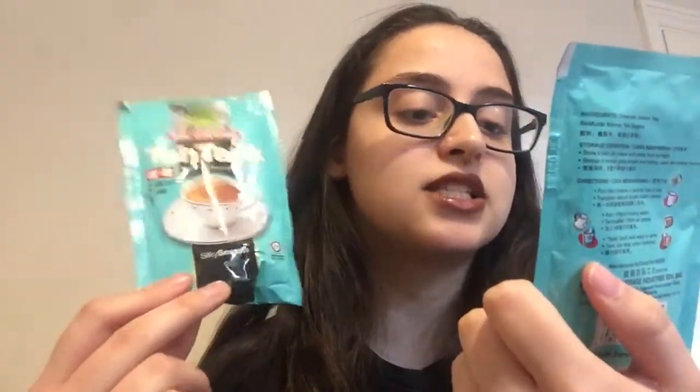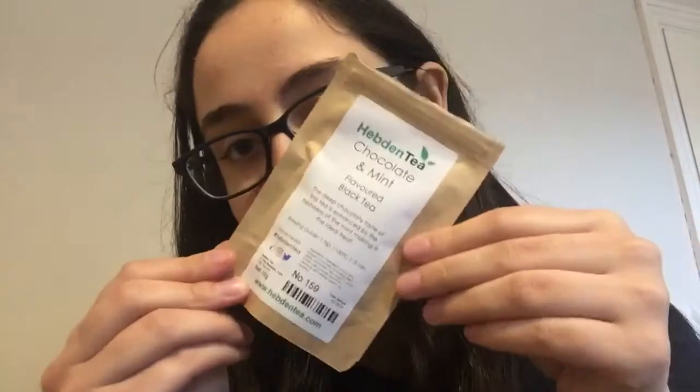I also wanted to drink these — I have more than two sachets so there might not be a review of this one this month, but it's a quick easy cup of tea. These are powder teas with black tea and creamer, and they're actually from Malaysia — I picked them up on holiday there. This one is a chocolate and mint from Hebsen Tea, and this one is peppermint cream. I might do a review of the chocolate and mint Hebsen tea since I only have that one packet.